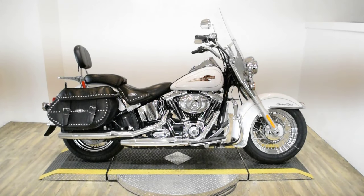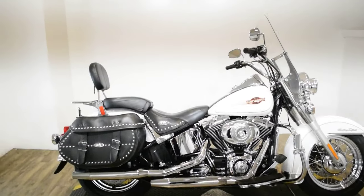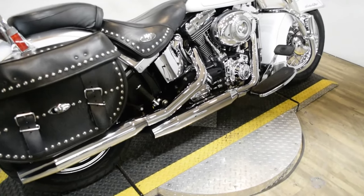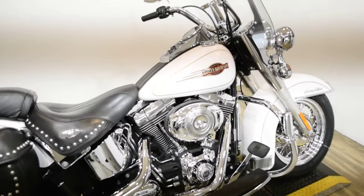Monster Power Sports is offering this 2008 Harley Davidson Heritage Softail. To see more photos of this bike, to get pricing information, to fill out a credit app, and to see what your trade is worth, visit MonsterPowerSport.com.